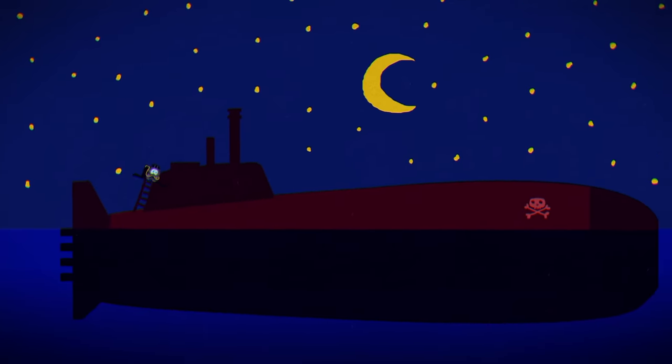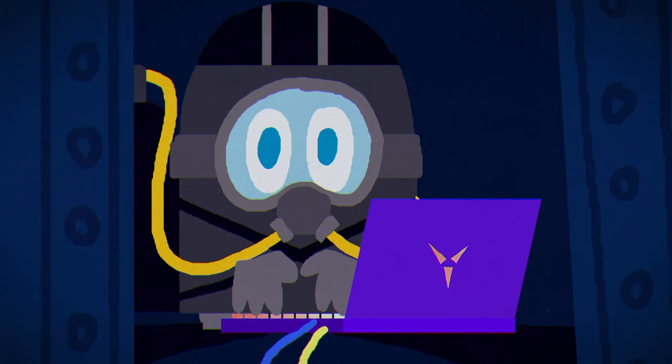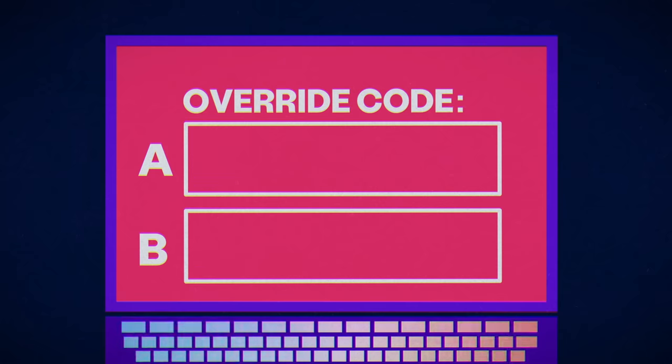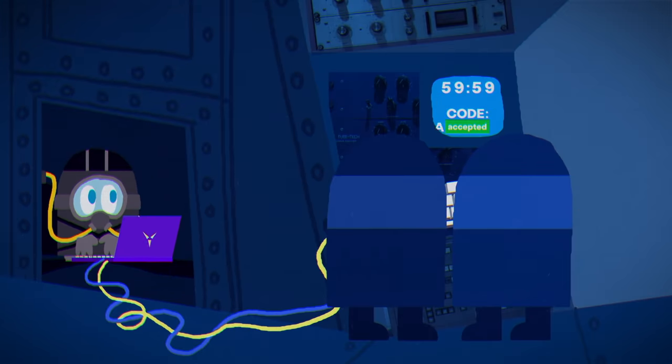Smuggling yourself aboard the rogue submarine was the easy part. Hacking into the nuclear missile launch override was a little harder. But now you've got a problem: you don't have the override code. You know you need the same two numbers that the agents of chaos just used to authorize the launch.